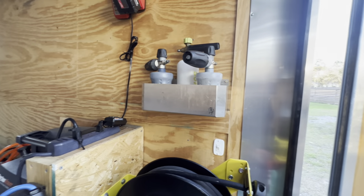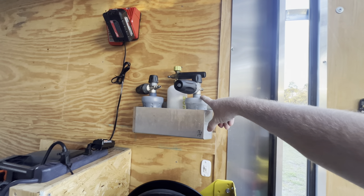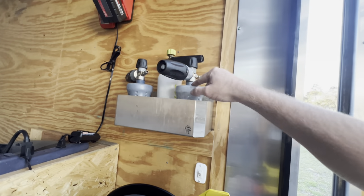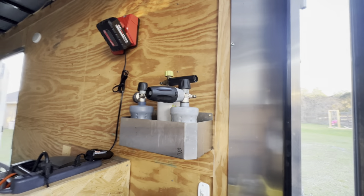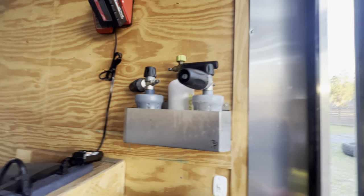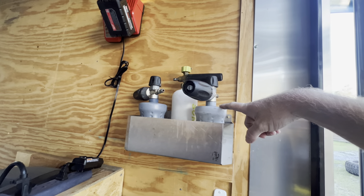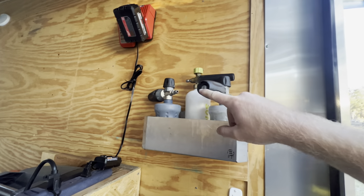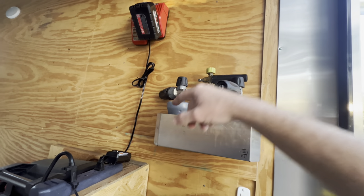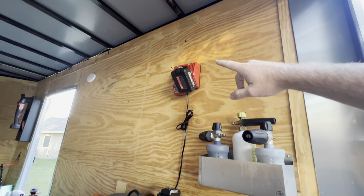We've got a foam cannon wall mount over here. I absolutely hate these foam cannons — you'll see all the social media detailers recommending them. Don't waste your $80 a piece on them, they're pieces of crap. Once that filter clogs — and they don't tell you — you can't find the replacement filters anywhere, and the Amazon ones don't work. This is the only one I have that still halfway works. My Walmart one is going on almost a year strong.